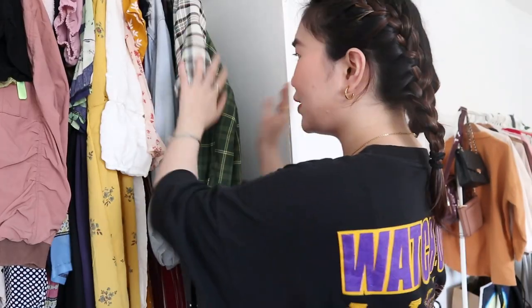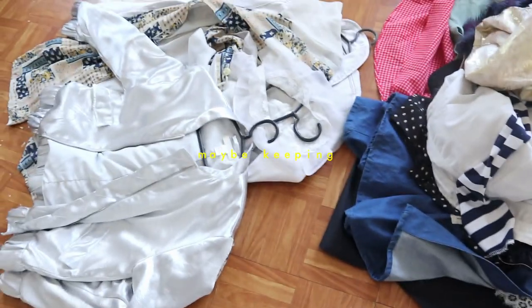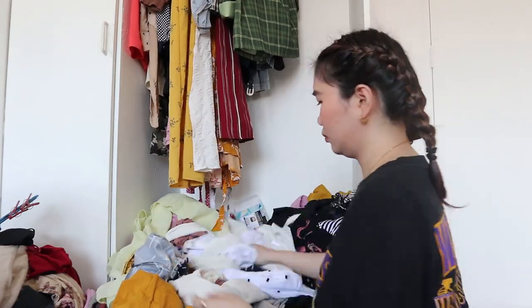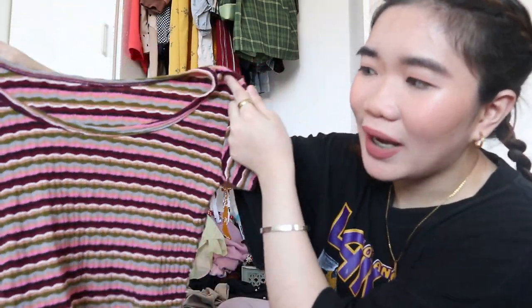So far, so good, you guys — we've made a good dent in my hanging clothes. I can actually push the hangers along now and there's so much space. We'll tackle the bottom section next. But for now, let me show you the progress on our donate, store, and maybe piles. The donate and giveaway pile, the maybe pile, and the store pile — those are the ones I can sell.